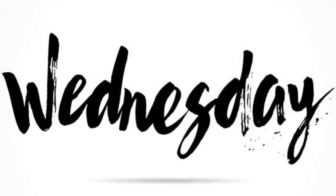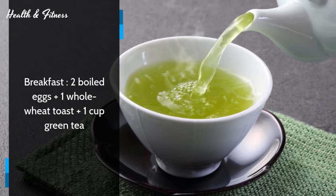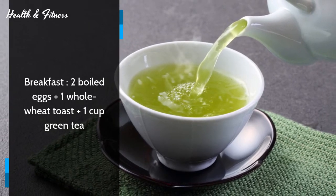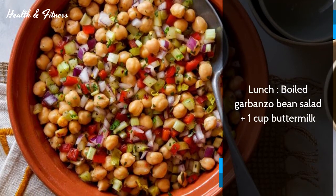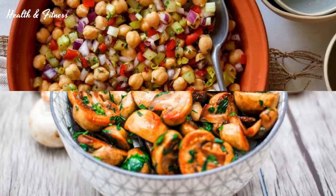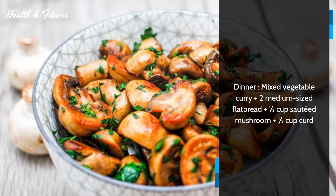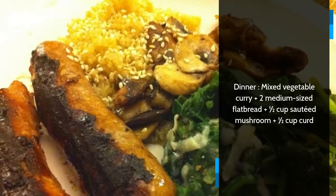Wednesday. Breakfast: two boiled eggs plus one whole wheat toast plus one cup green tea. Lunch: boiled garbanzo bean salad plus one cup buttermilk. Dinner: mixed vegetable curry plus two medium sized flatbread plus half cup sautéed mushroom plus half cup curd.